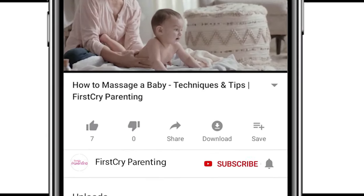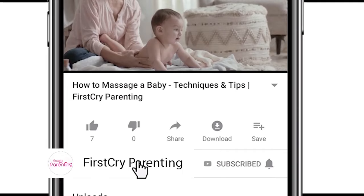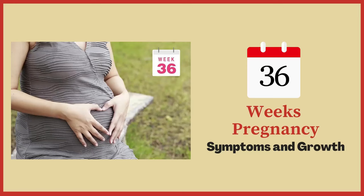Remember to subscribe and don't forget to hit the bell icon to never miss an update from First Cry Parenting. 36 Weeks Pregnancy Symptoms and Growth.